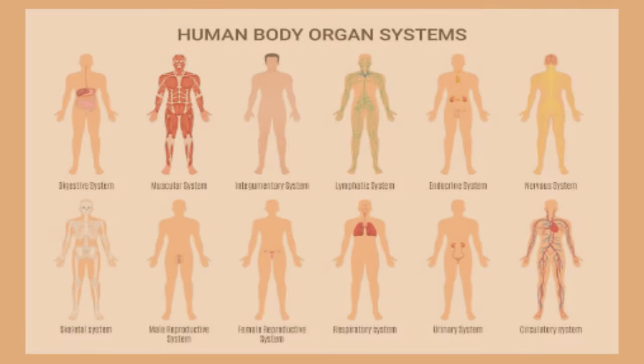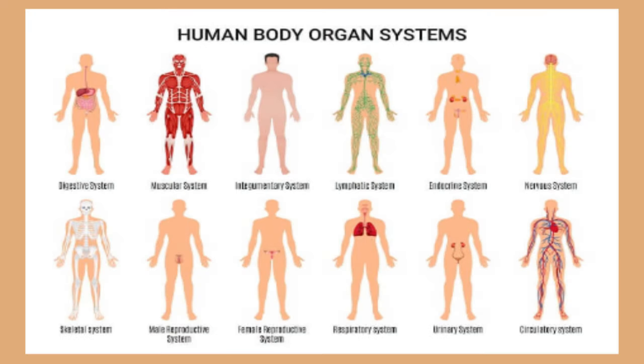The different organ systems in the body that play a major role in helping the body work are: 1. Circulatory system, 2. Nervous system, 3. Respiratory system, 4. Digestive system, 5. Skeletal system, 6. Muscular system, 7. Integumentary system or skin, 8. Excretory or urinary system, 9. Reproductive system, 10. Lymphatic system.